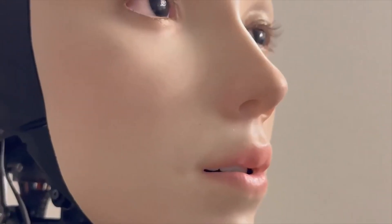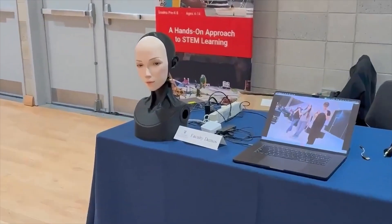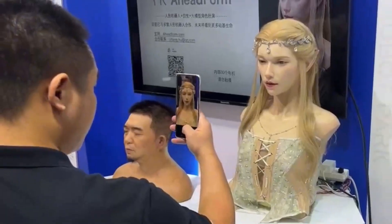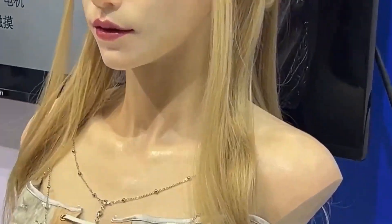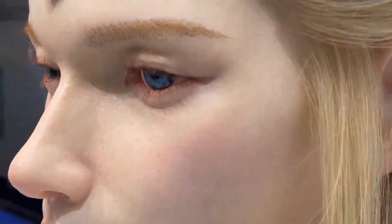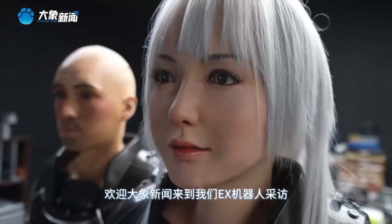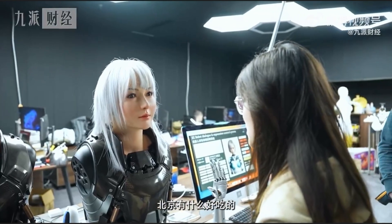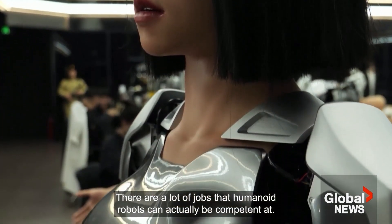Aheadform was started in 2024 by robotics expert Yuhang Hu. It is not a normal startup — it comes from years of curiosity and study. Hu wanted to blur the line between humans and machines. While at Columbia University, he spent hours asking one big question: can robots really understand feelings and learn like people do? He built early prototypes, tested them, and watched how humans react to small facial cues. He even tried emotional models to see if robots could copy those reactions. All of that work became the base for Aheadform.